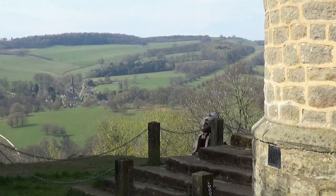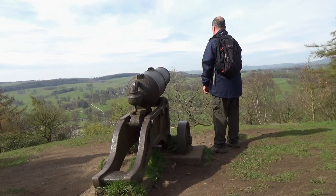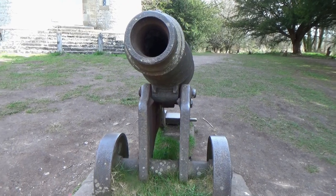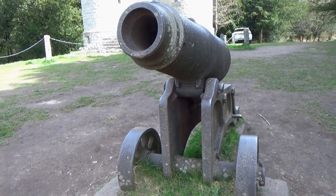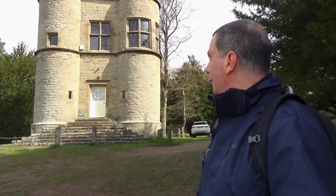Isn't the hunting tower a fine place? Apparently it can be used as a holiday let — imagine staying there for a week looking over these views, fantastic. What a great place to stay. I could go back down to Chatsworth House from here, but it's a very steep descent with some very steep steps. There's more to see in Stand Wood, so I'm going to carry on walking through the wood and see Chatsworth House later on.